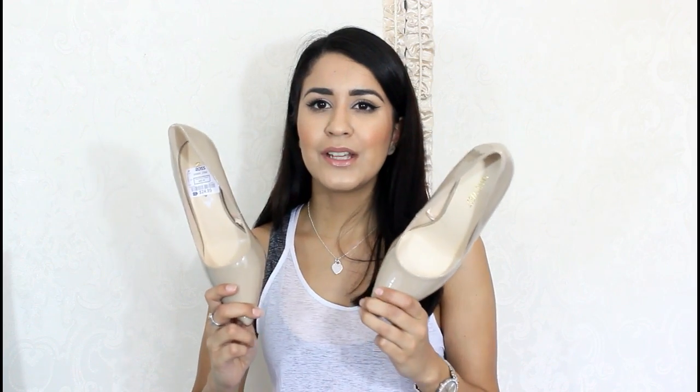The other pair I got are these Nine West nude pumps. They're very basic, not that tall, and I've had a pair of these before — they're super comfortable and go with everything. I've always loved Nine West and I've had a ton of Nine West shoes. These were $24.99. I needed some nude shoes and I'm so glad I saw these. I recommend them if you need some comfortable pumps for work — Nine West is the way to go.